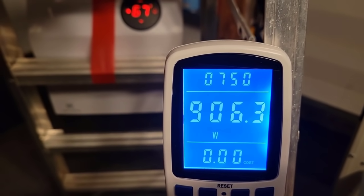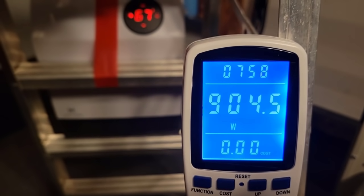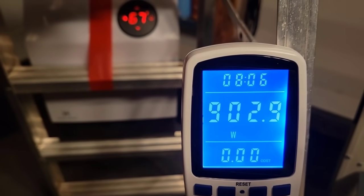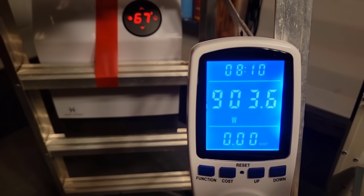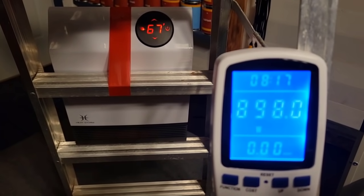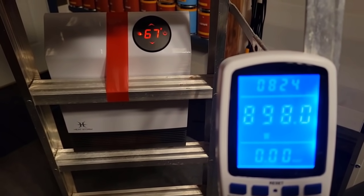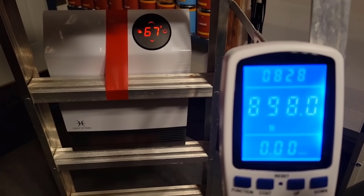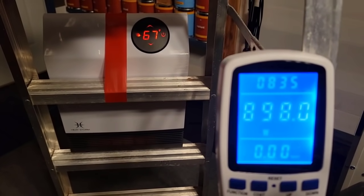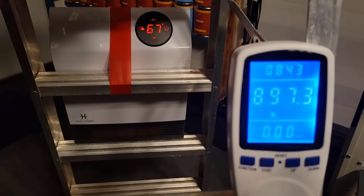I'm going to take this peak wattage number and multiply it by one and a half. Let's go to the blackboard and use the two numbers we came up with: roughly 400 watts for the vacuum cleaner at startup, and 910 watts for the heater on high. The heater does have a lower mode that kicks in as it approaches the set temperature, lowering its wattage usage, but we use the peak for our calculation.